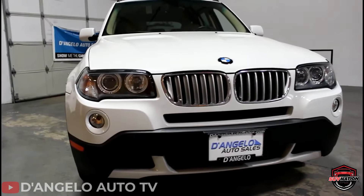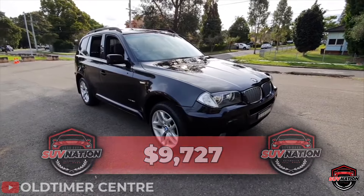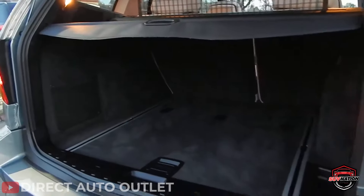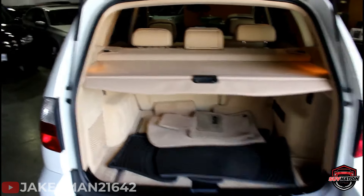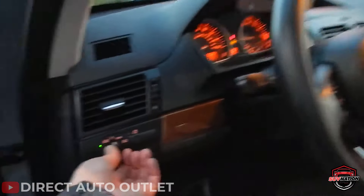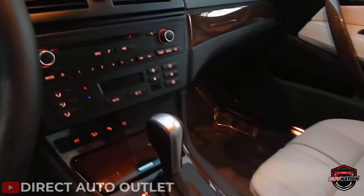The 2009 X3 has aged exceptionally well and is a cost-effective option to get into a BMW with an average price of $9,727. Its excellent safety and reliability ratings make this luxury compact SUV a wise choice for families, and the cargo compartment is large enough to store everything you need for a weekend getaway. Reviewers called the 2009 BMW X3 one of the best handling compact SUVs on the market. It's also enjoyable to drive, particularly if you can find one with a manual transmission.